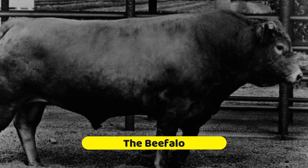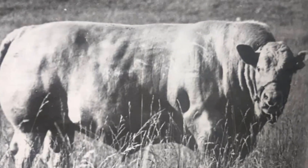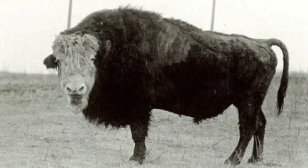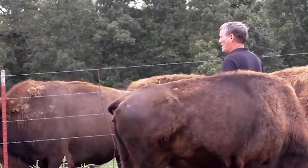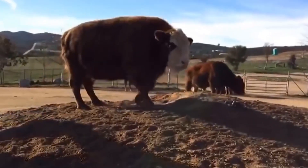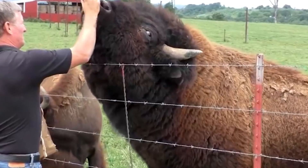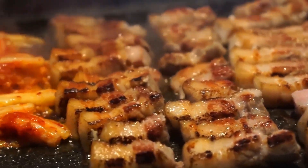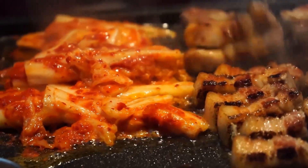How on earth did the Beefalo come to be? It all started back in the 18th century with a stroke of accidental genius. Picture this — a cow and a bison getting too friendly on the ranch, and voila, the Beefalo was born. It was an unexpected crossbreed that took the world by storm. As time passed, farmers realized that the Beefalo possessed some impressive qualities for beef production, so they started intentional crossbreeding. The Beefalo meat is hailed for its superior quality, surpassing regular cows. It's like a match made in culinary heaven.